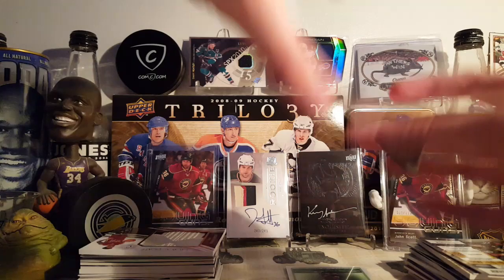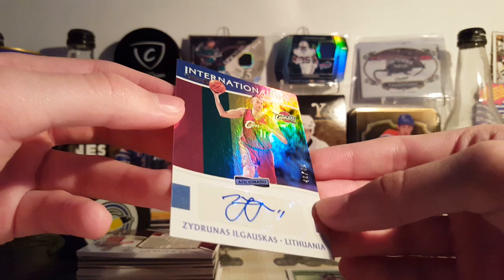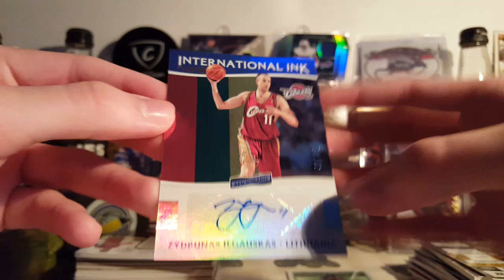Next, this is from 16-17 Aficionado — this is a not very popular product. International Inc., this is the Artist Proof Bronze Parallel, 48 of 49. Kind of a cool-looking card — a couple bucks, why not pick it up?